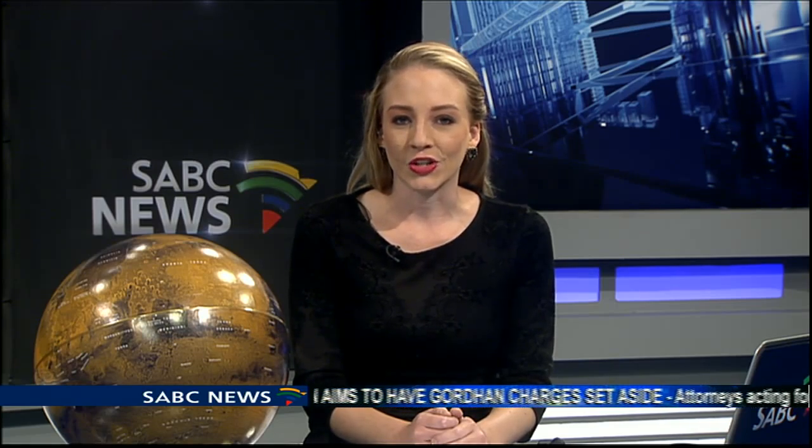From its red dust storms, active volcanoes and average temperature of minus 26 degrees in winter, why is this planet so interesting for exploration by global space agencies and a possible new home for humans? To tell us more about this red planet, as it is commonly known, joining us in studio is the Director of the Shallow Sky Section at Astronomy Society of Southern Africa, Clyde Forster.